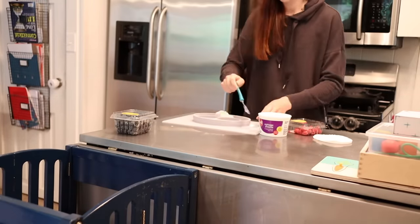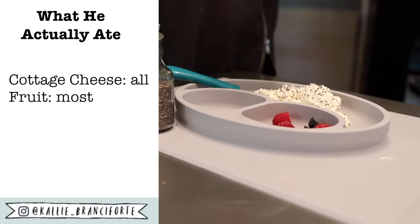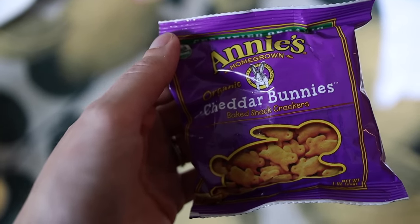We're on to day two. For breakfast, we're having some cottage cheese with chia seeds on top and then some fruit. Myles loves cottage cheese so we usually have this a couple times a week. For morning snack, Myles wasn't super hungry so I just offered him a couple of Annie's cheddar bunnies.